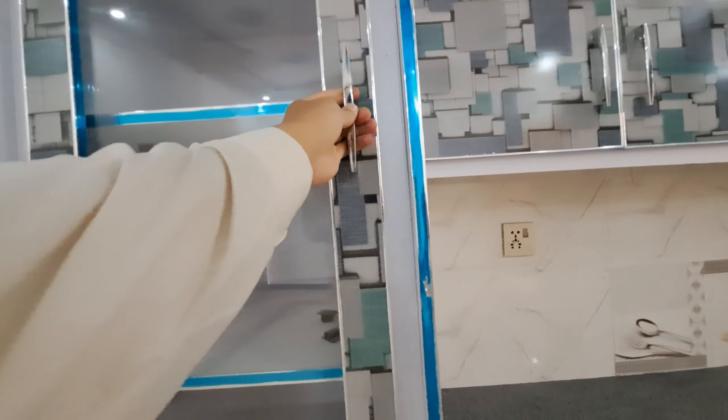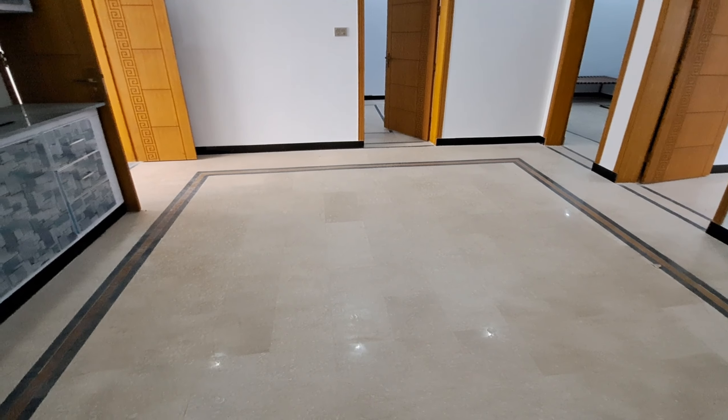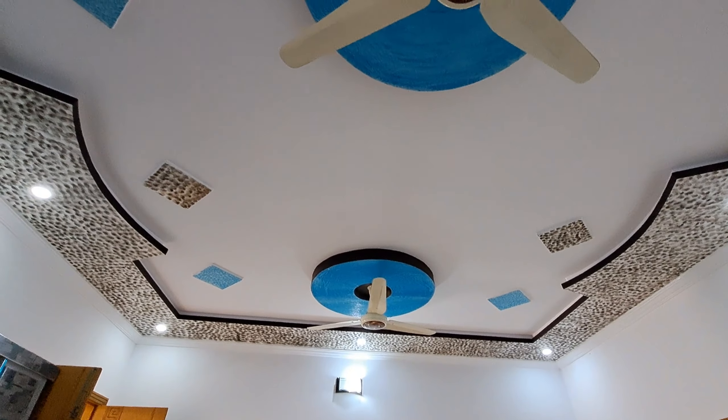There is tile work here. This is a common washroom that can be used for the drawing room. The attached room will also be able to use the same washroom. The tile work is nicely done.